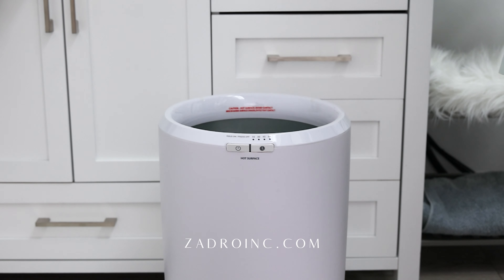Try our customer favorite Zadro Ultra-Large Luxury Towel Warmer that easily fits two oversized towels, a towel and a robe, or a large throw blanket. The Zadro Aromatherapy Towel Warmer is also ultra-large and adds the calming aroma of lavender oil. Or the Zadro Countertop Towel Warmer is perfect for smaller spaces and storage after use.